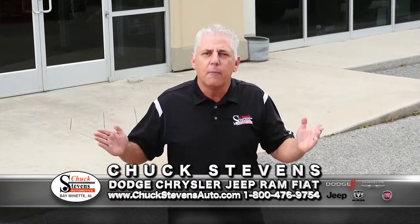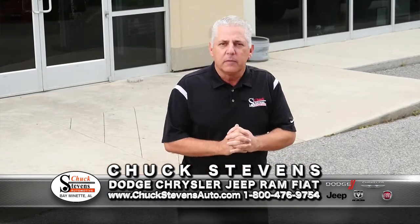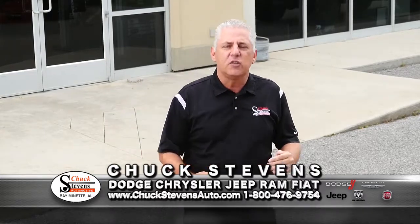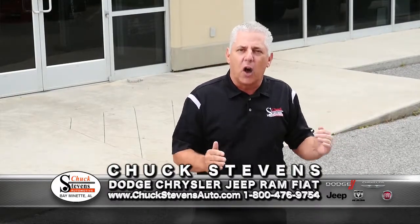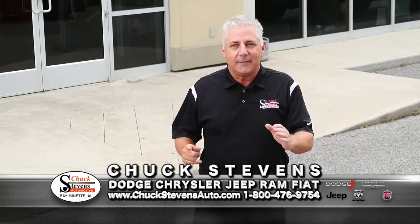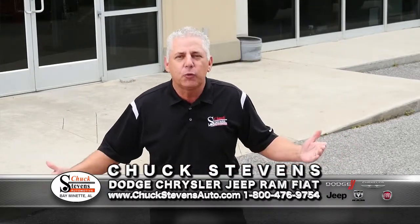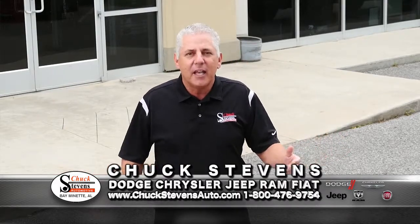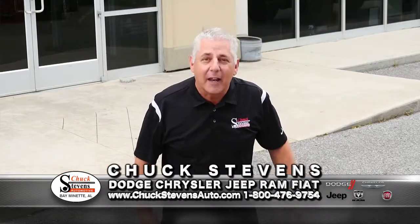Go to mywarrantyforever.com for complete program details. It's expensive, and I cover it. I had a guy come in with a 2011 Dodge Ram and his engine failed at 400,000 miles. He kept up his routine maintenance with me. An engine — $6,100 — came out of the Warranty Forever program, not out of his pocket. That's what we're trying to achieve.